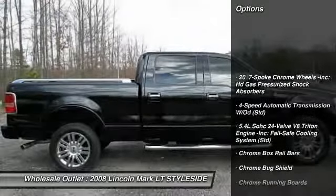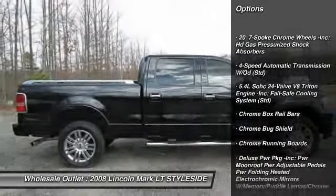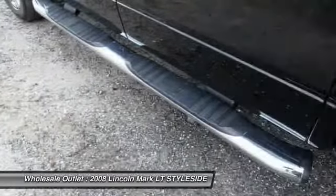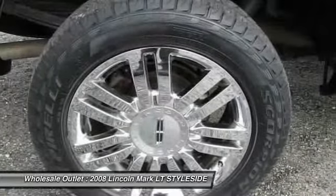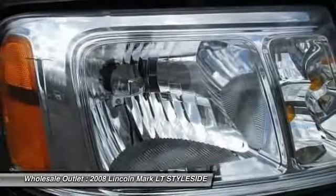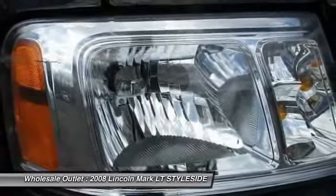CD changer, power passenger seat, anti-lock braking system, steering wheel audio controls, air conditioning, four-speed automatic transmission with overdrive, power steering, adjustable steering wheel, keyless entry, four-wheel disc brakes.